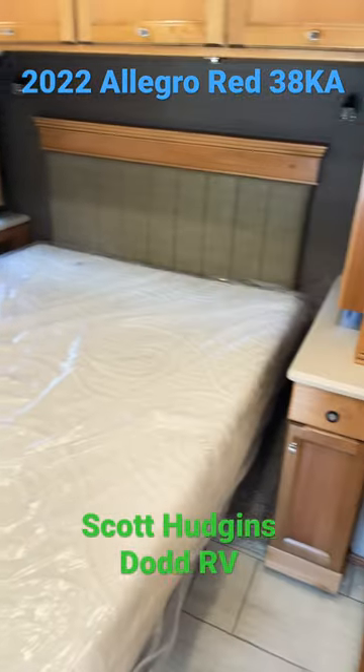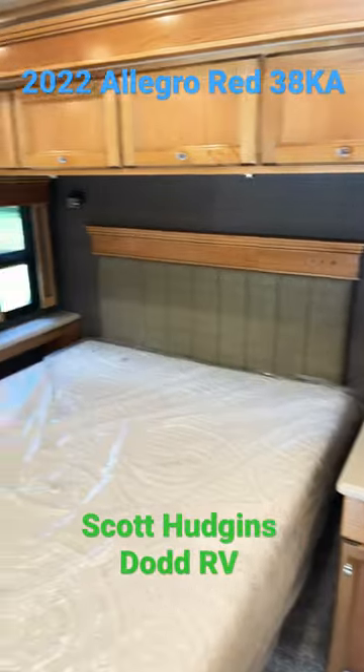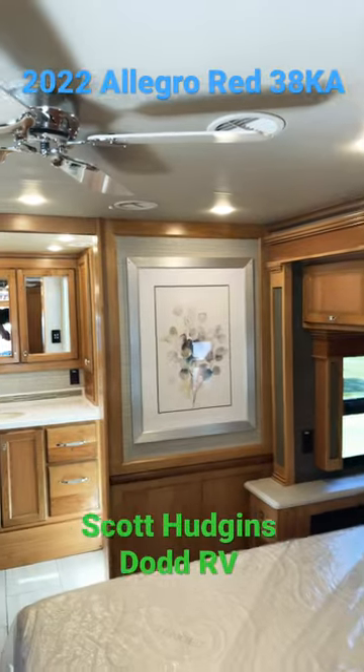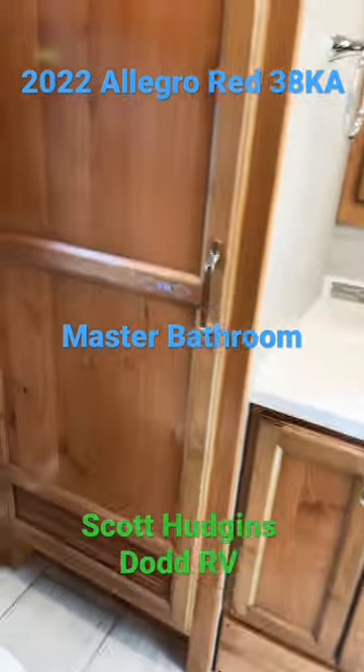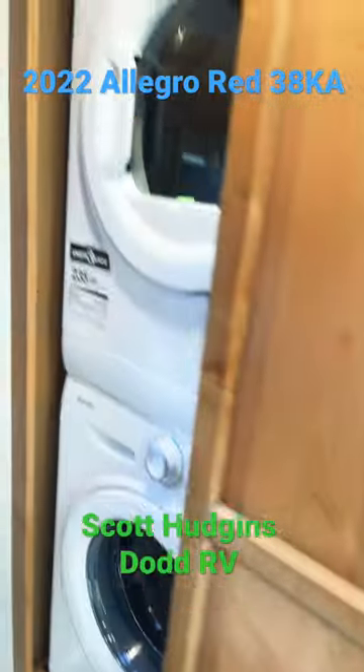Queen memory foam bed. Ceiling fan. Master bedroom with your washer dryer.